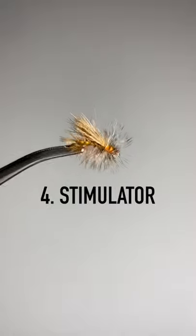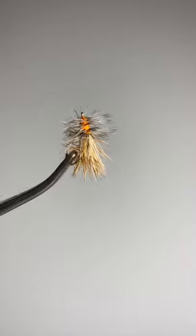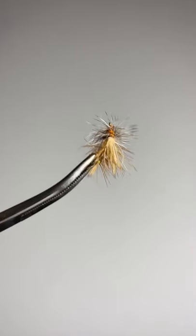Fourth dry fly is a stimulator. It can imitate a large stonefly, a large caddis, or even a grasshopper. It's big, meaty, and the trout seem to love it.